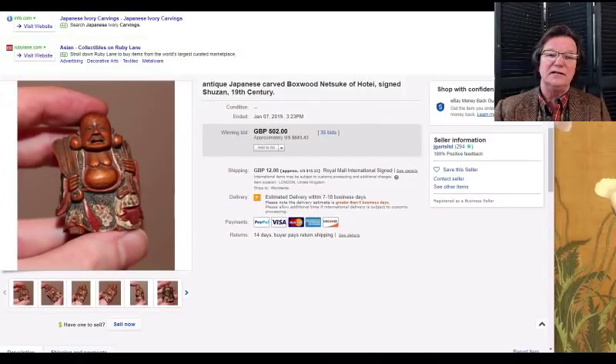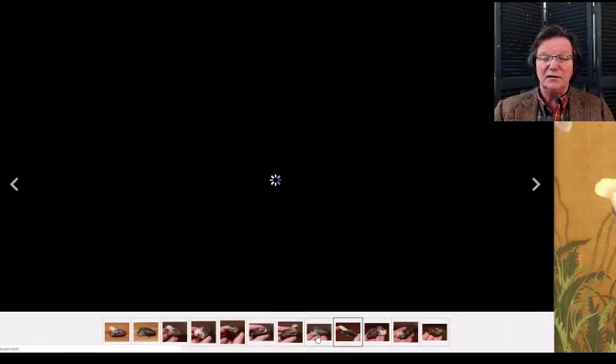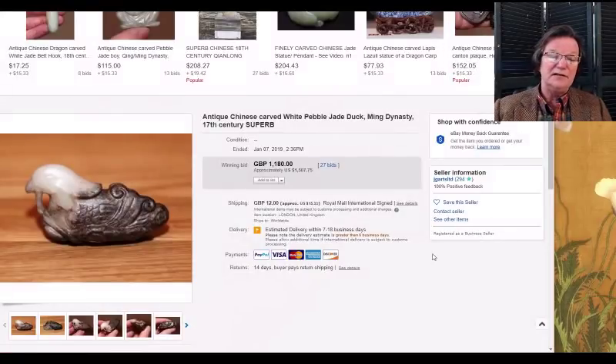The same seller also had this late Ming jade duck, done very much like some of the Song ducks, with nice color and nice russet in the jade — just a good little figure. These are the kinds of things you can buy if you don't have fifty or a hundred thousand dollars for jade carvings. It was a sweet little piece and brought $1,507, which I thought was a perfectly fair price.